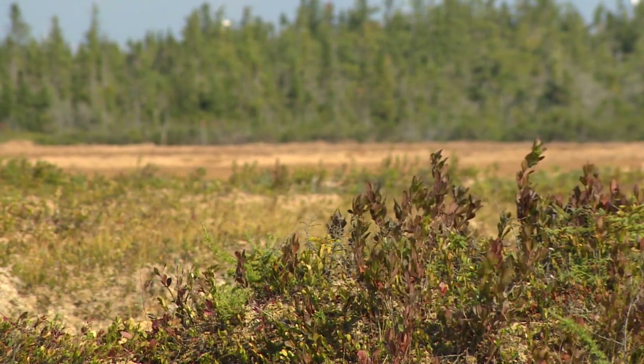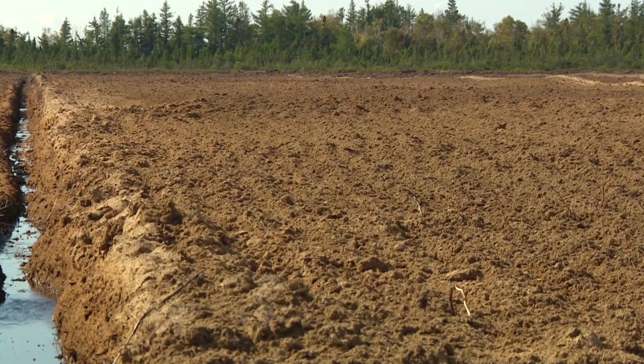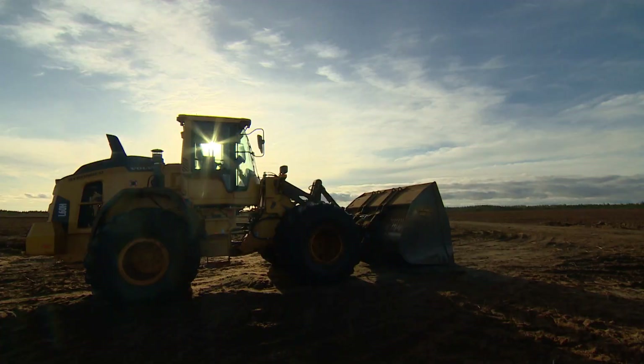Producers expect the tough season will mean a shortage for commercial and retail markets. But while peat could be harder to find, growers have few alternatives to turn to, leaving New Brunswick's largely untapped peatlands ripe with potential.